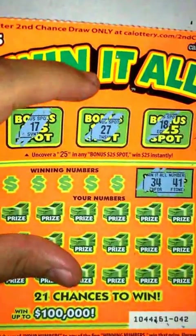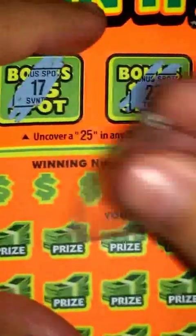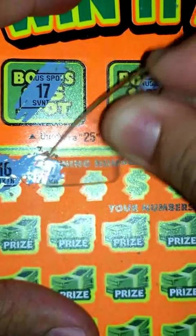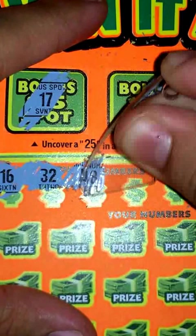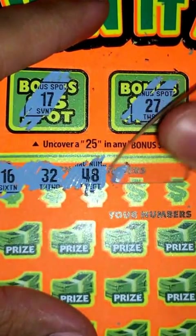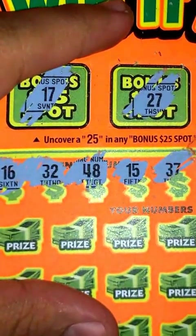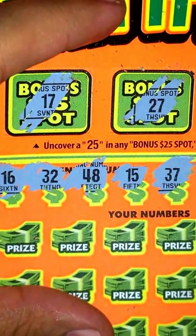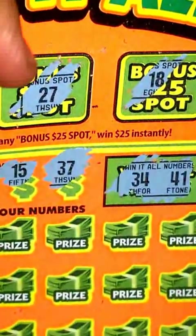Zoom in a bit. So winning numbers: 16, 32, 48, 15, and 37. All right, so good varied numbers there — 16, 32, 48, 15, 37, and a 34 and 41 for the one-dollar ones.